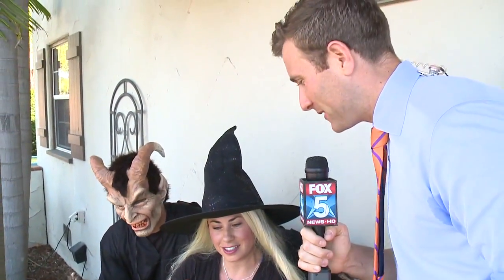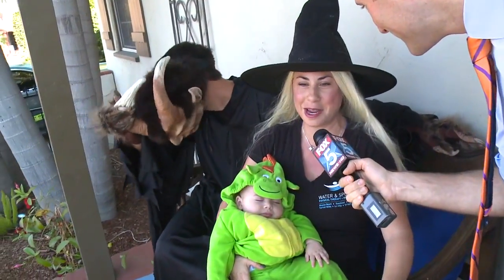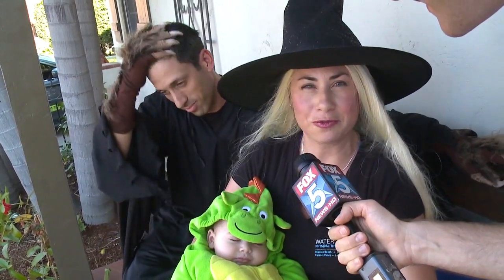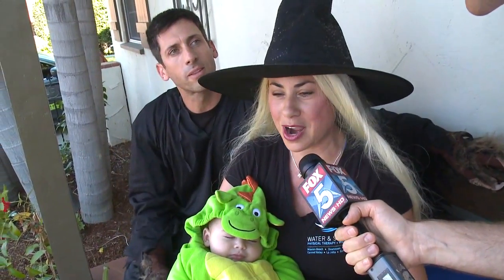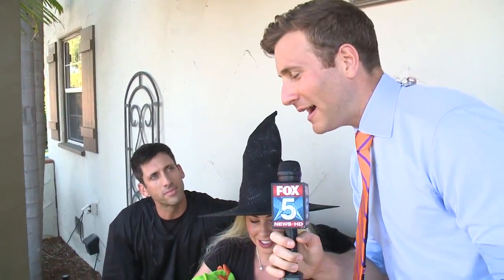So why is Kensington the place to be for Halloween? Well, it's a very family-oriented neighborhood. We get about anywhere from 250 to 500 kids that come around to our house and it's just a friendly, happy environment, but also spooky.